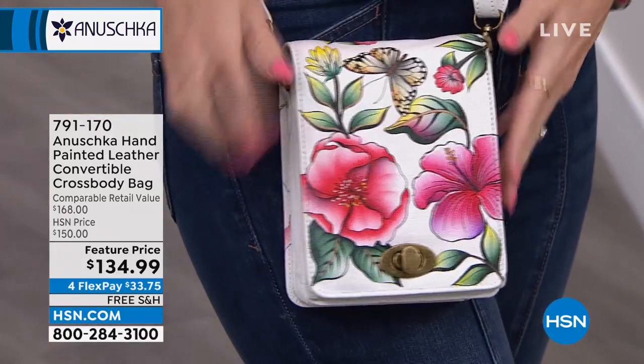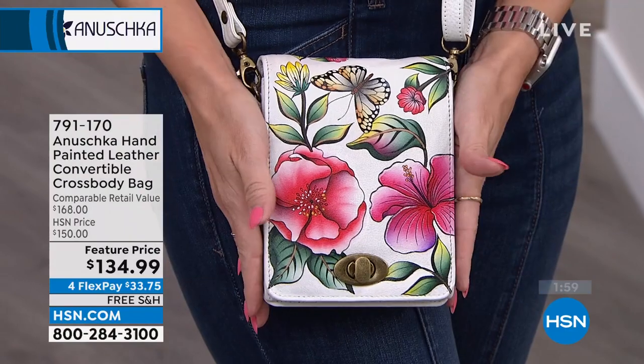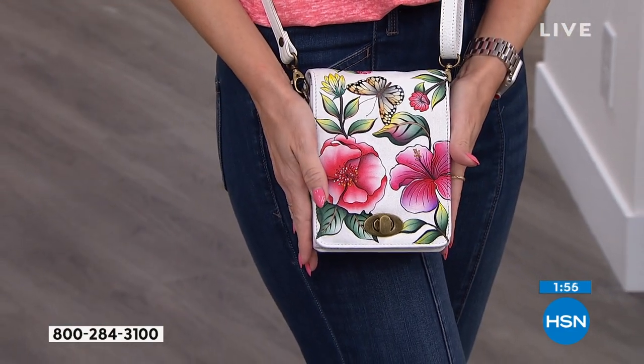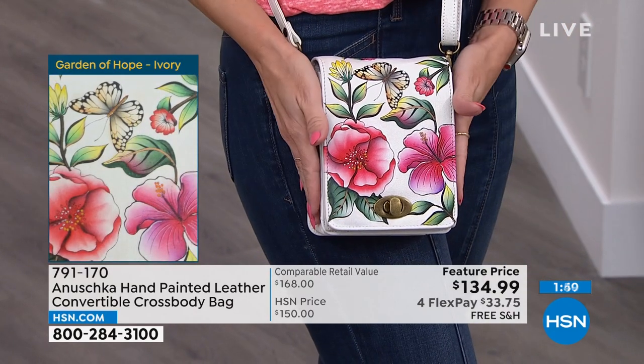I love the butterfly on this, and that slimmer north-south profile. You can remove the crossbody strap to make it a little clutch. If you'd like me to send this to you, it's $33.75 to get it home on FlexPay with free shipping and handling. There it is — you can see it come to life.